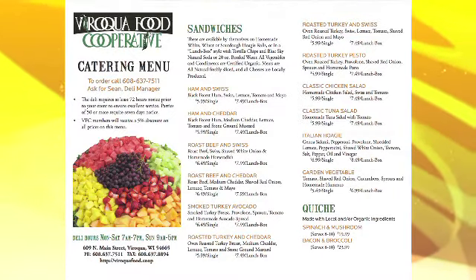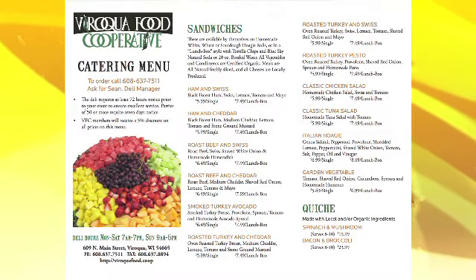And of course we should mention there is fruit as well. We don't have it displayed here, but fruit as well, and like she said you just go to viroquafood.co-op and download the entire catering menu.